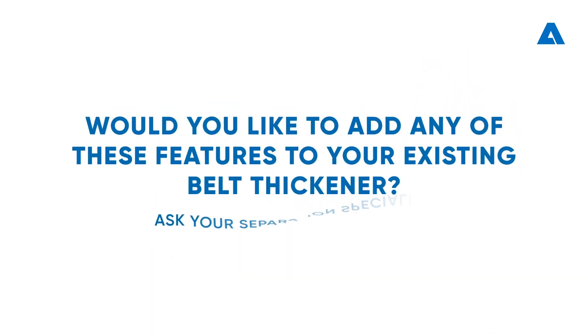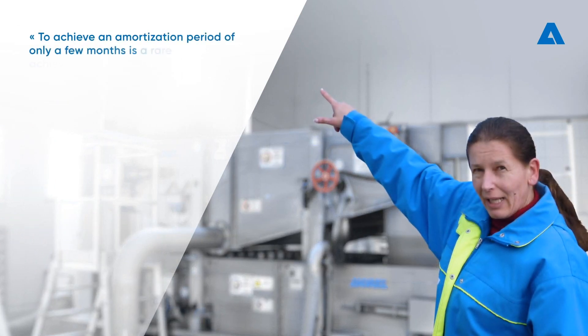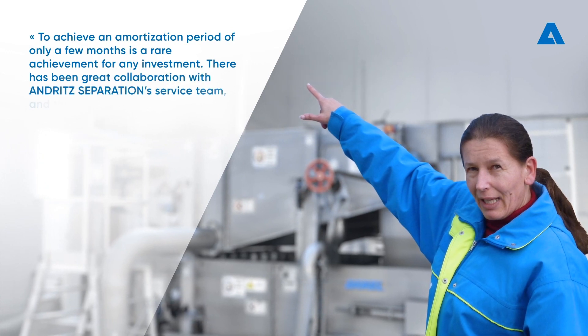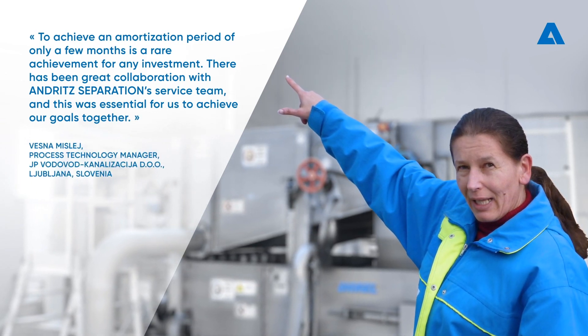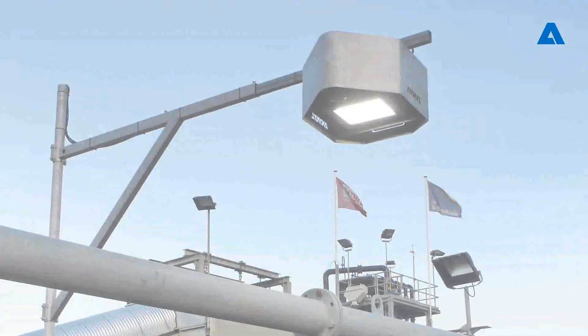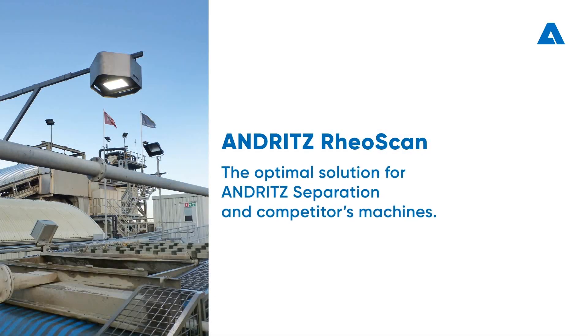Would you like to add any of these features to your existing belt thickener? Ask your separation specialist. Vesna Mislej, process technology manager of a wastewater treatment plant in Ljubljana, Slovenia, says: 'To achieve an amortization period of only a few months is a rare achievement for any investment. There has been great collaboration with Andritz's separation service team, and this was essential for us to achieve our goals together.' Andritz RioScan — the optimal solution for Andritz's separation and competitors' machines.